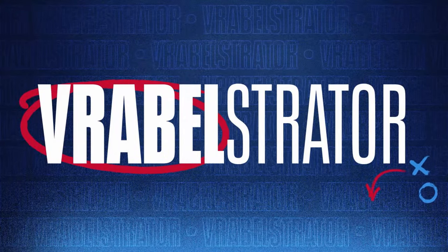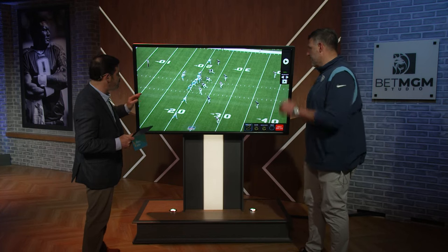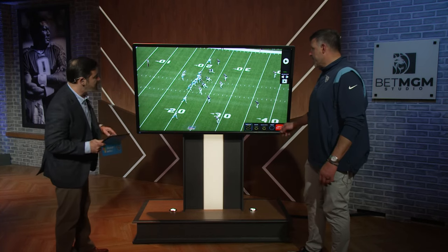We're going to take a look at a play at the end of the first half that was a big gainer to wide receiver Chris Moore. Show us how this works so well.